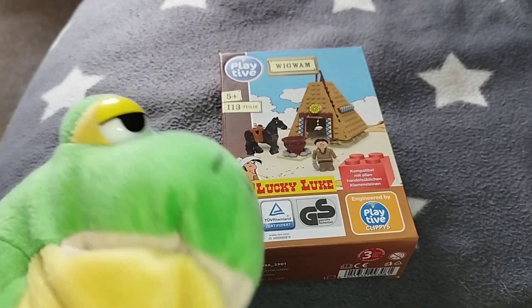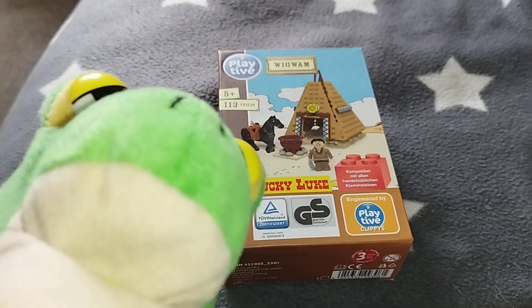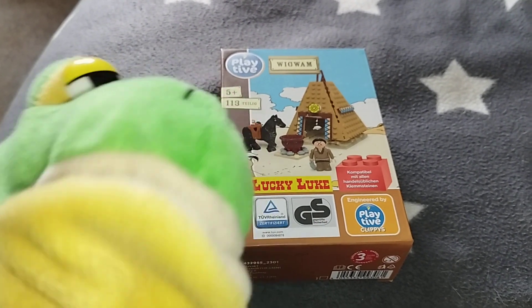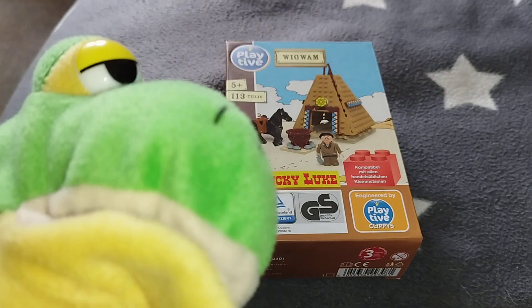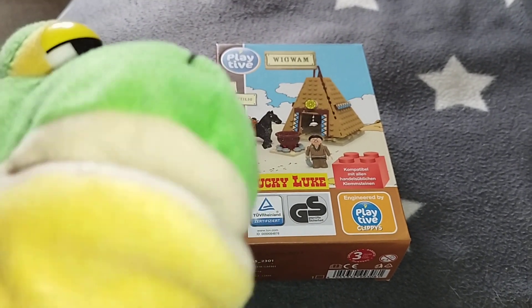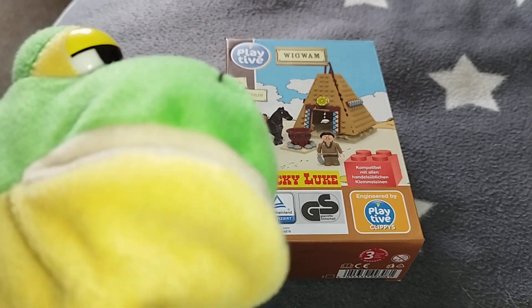Hi guys, Froggie the Gamer Frog is back — quack! Today Froggie wants to show you the Playtif Clippies Lucky Look Big Van, for only 4 euro and 99 cents from the flea market. So first, let's take a look at the package.